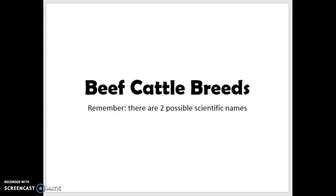One thing to remember is that there are two possible scientific names. Most of the cattle we raise in the U.S. are Bos Taurus, but we do have Zebu cattle who are Bos Indicus, and we've talked about the differences between those before. Make sure you know which scientific name applies to each breed. If it's a composite breed that has some Brahman cattle — one of the Bos Indicus types — you'll need to list both scientific names, because they're really a cross between the two species.